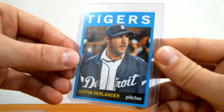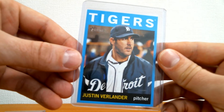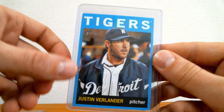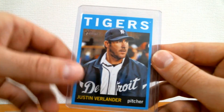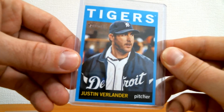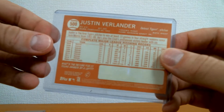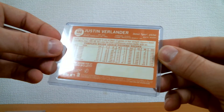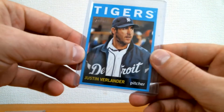Next up, a nice Justin Verlander 2013 Heritage. I believe this is the blue border variation, which was a Walmart exclusive. Still in the Tigers uniform. Here's the back for you guys — pretty slick looking card, I like Justin Verlander.